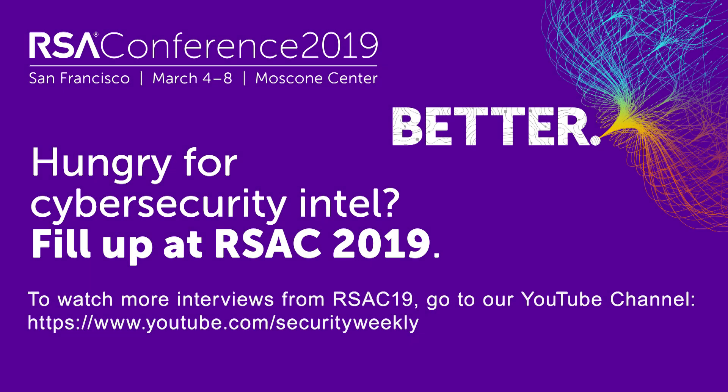Rich, thank you so much. Thank you, Paul, I really appreciate it. I think you've got a great show. Good luck here at RSA. Make sure you check out XM Cyber if you're here at RSA or after the show — it's a great product.